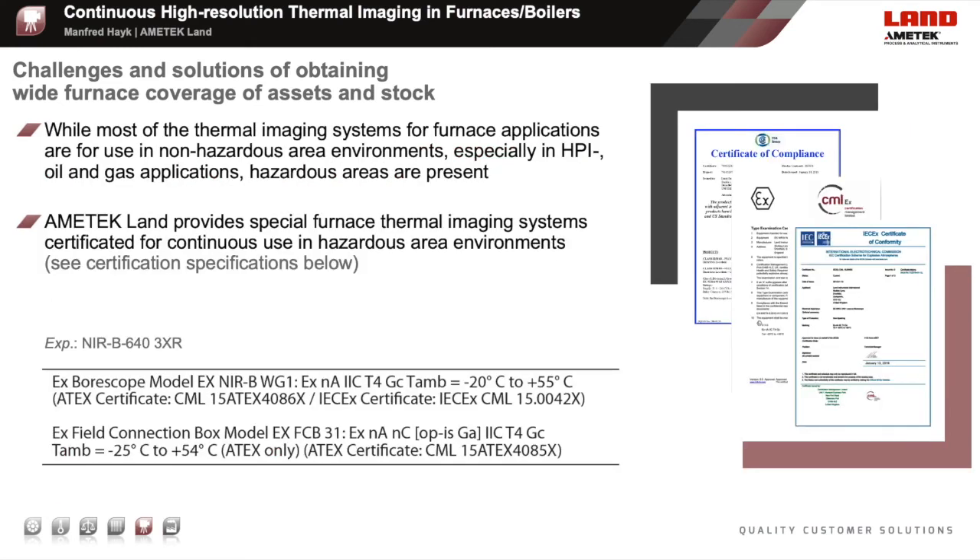As already mentioned, there are some furnace applications which are hazardous area operations, such as tube furnaces, crackers, or reformers. To install a furnace camera system in this kind of application, a hazardous area certified camera system is necessary. The NIR-B640-3XR is a certified system to be used in global hazardous area applications. Please get in contact with our engineering and sales team for more details.